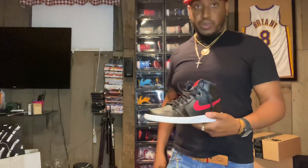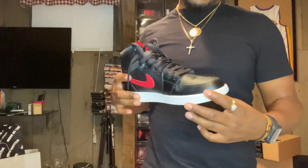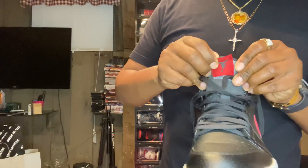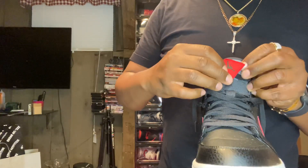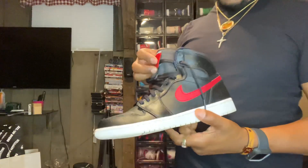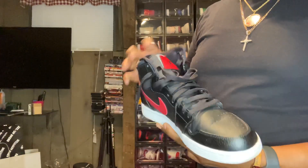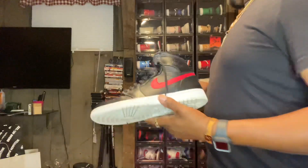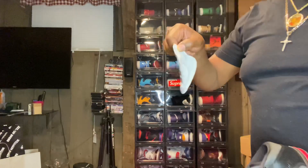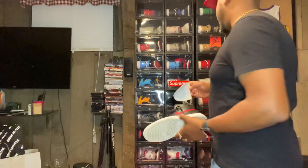We have the Jordan One Rare Airs — another slept-on shoe. I liked these a lot: red, black, and white colorway. It came with patches on the tongue — removable patches — I think it came with like four or five other patches. Dope shoe, got a crease in these, I wear them a lot. But now I always swap in these toe shields — I slide them into every shoe to protect them.